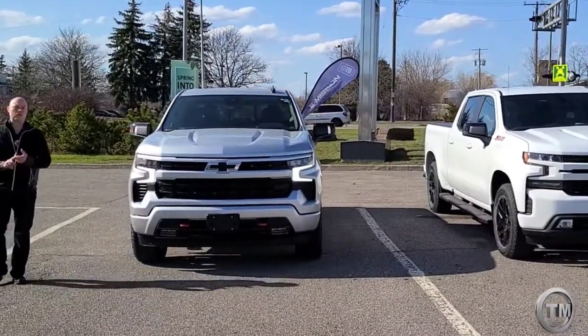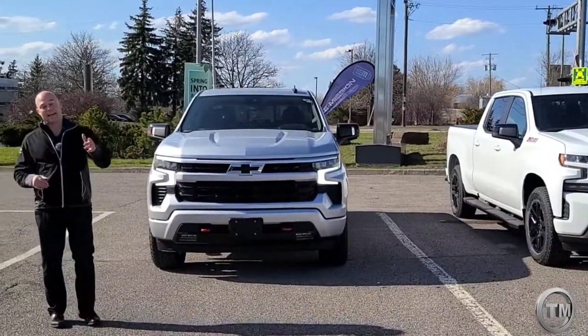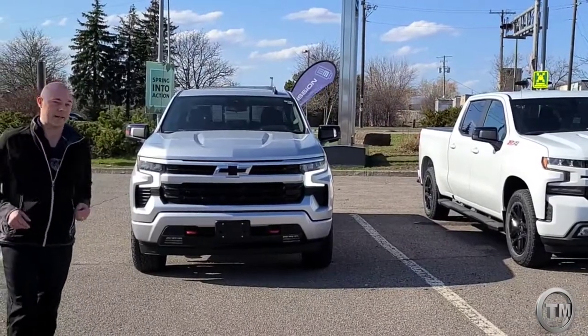There you have it — the 2022 Silverado with a refreshed look, whole new looks both on the inside and the outside. So come on down, talk to Trent, let's talk trucks.